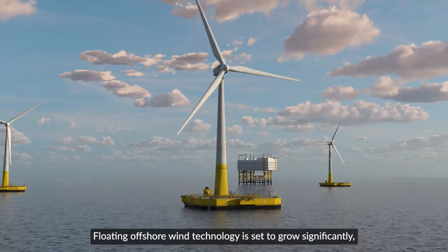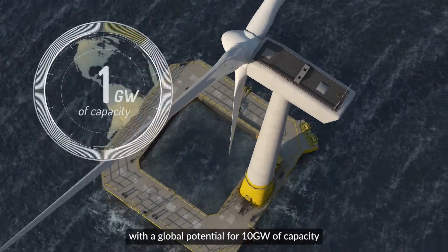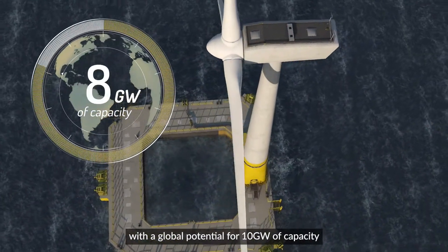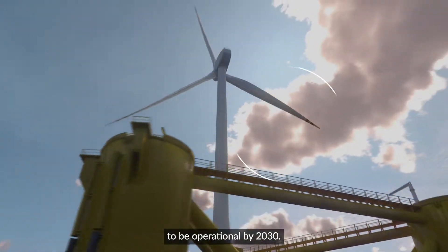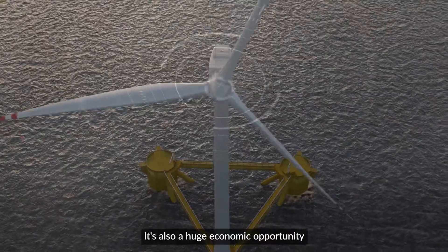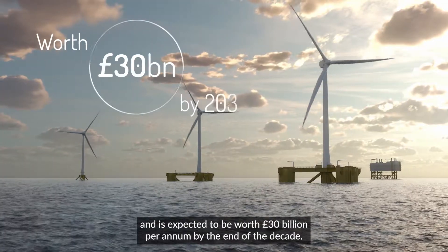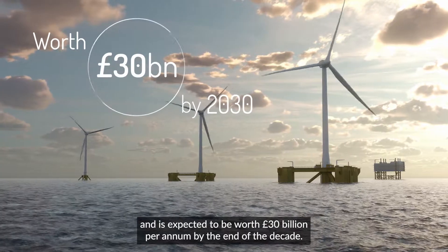Floating offshore wind technology is set to grow significantly, with the global potential for 10 gigawatts of capacity to be operational by 2030. It's also a huge economic opportunity and is expected to be worth 30 billion pounds per annum by the end of the decade.